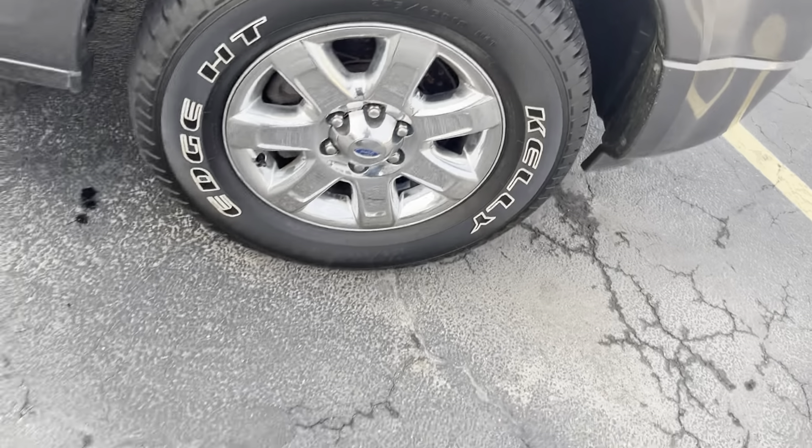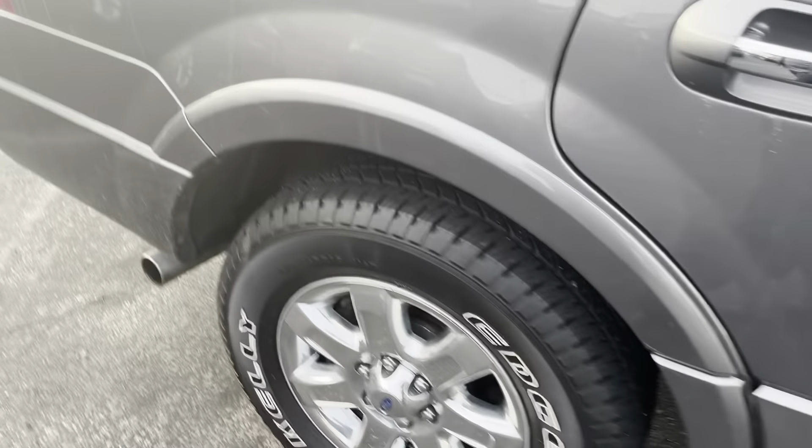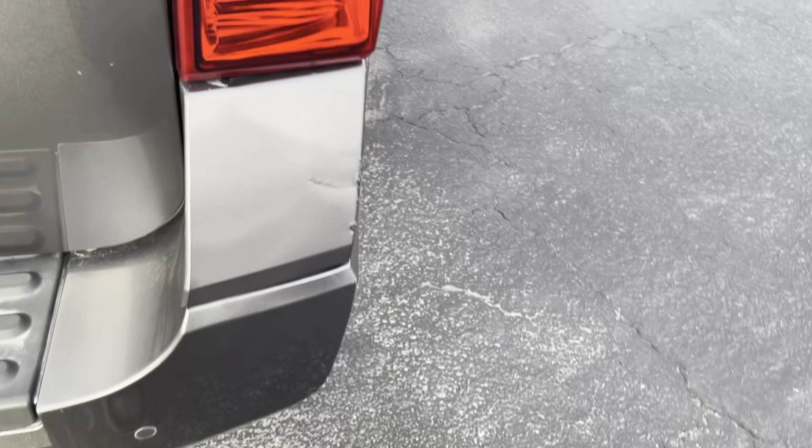Super, super great tires. Wouldn't doubt if those are nines for the tread depth level. It is a 10-year-old vehicle at this point, so there's going to be some expected wear and tear on it.